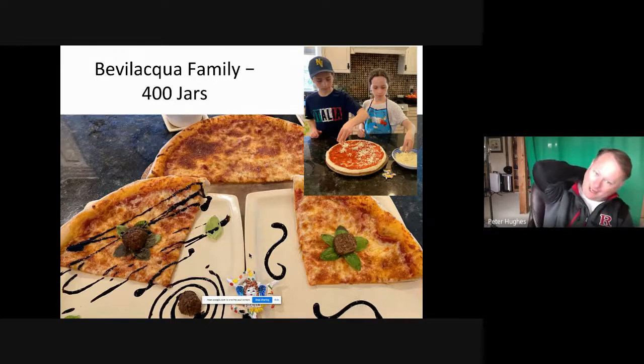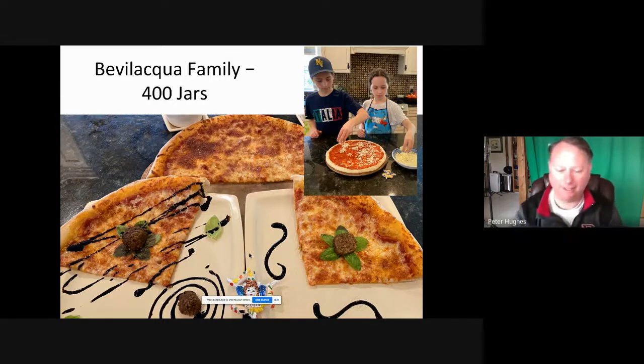Then we had the Bevilacqua family. What I liked — and you brought this up, Miss Wild, in your email evaluating them — was the idea that they made 400 jars of their own sauce. They actually sent me a video presentation of their trip to Italy and their heritage, which I'm going to feature next week. I also like their use of balsamic vinegar to decorate the pizza — it was beautiful.